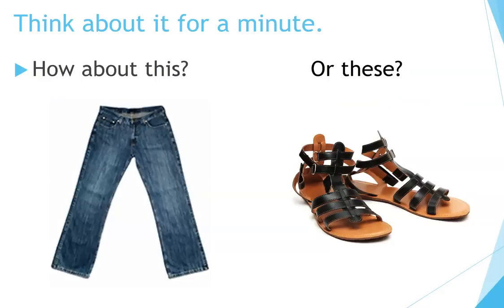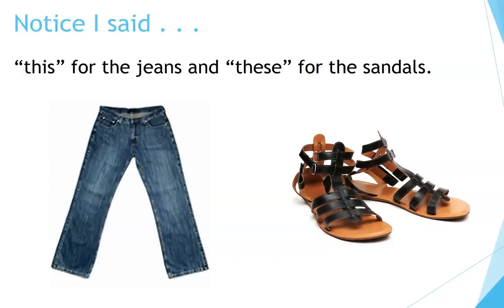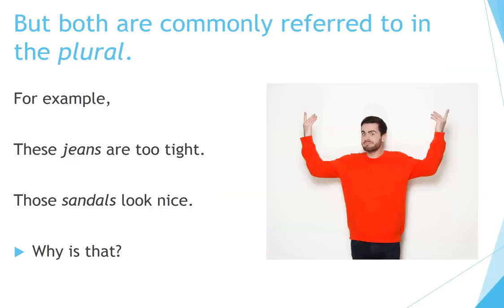Think about it for a minute. How about this or these? Notice I said 'this' for the jeans and 'these' for the sandals. But both are commonly referred to in the plural. For example, 'these jeans are too tight' and 'those sandals look nice.' Why is that?